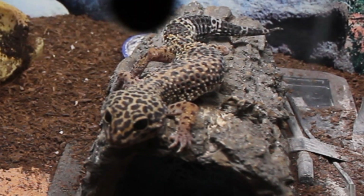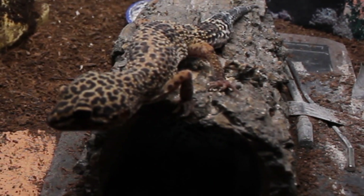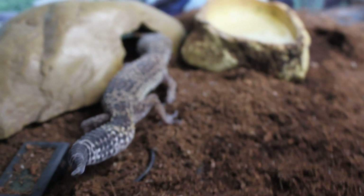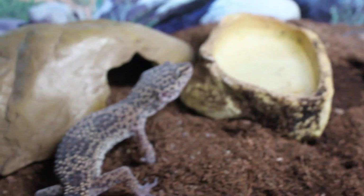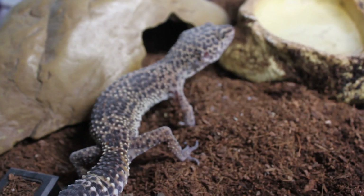I weighed her and although she was 49 grams last month and she's laid two eggs, she's actually 47 grams. That isn't ideal obviously, but at one point last year she got down to 38 grams. Considering she's laid six eggs, 47 isn't too bad.